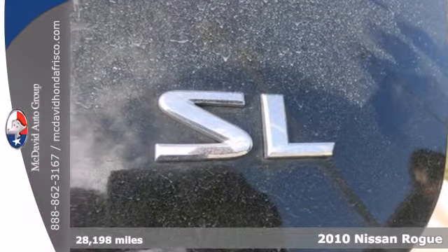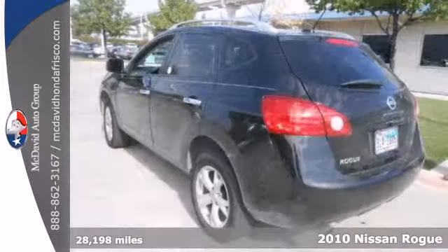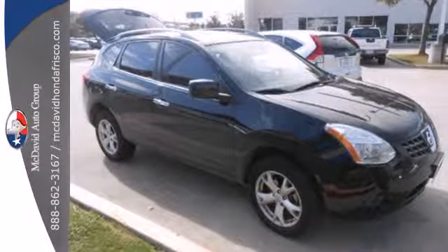It's a 2010 Nissan Rogue. Known for unsurpassed comfort and convenience, the Rogue is loaded with standard features including air conditioning with interior air filtration, steering wheel cruise controls, power mirrors, and one-touch power windows.